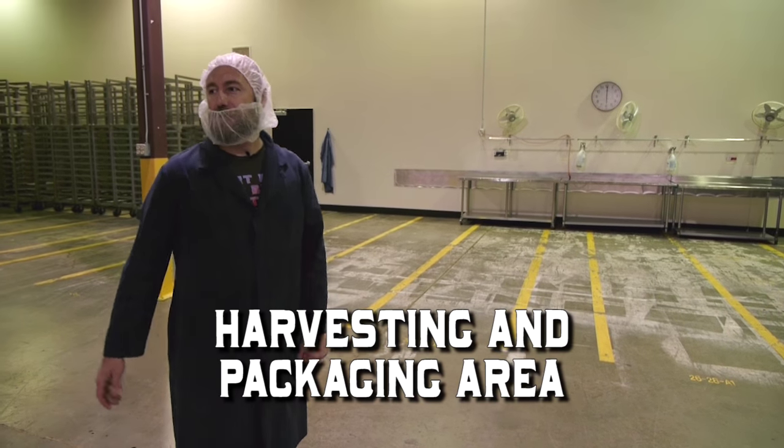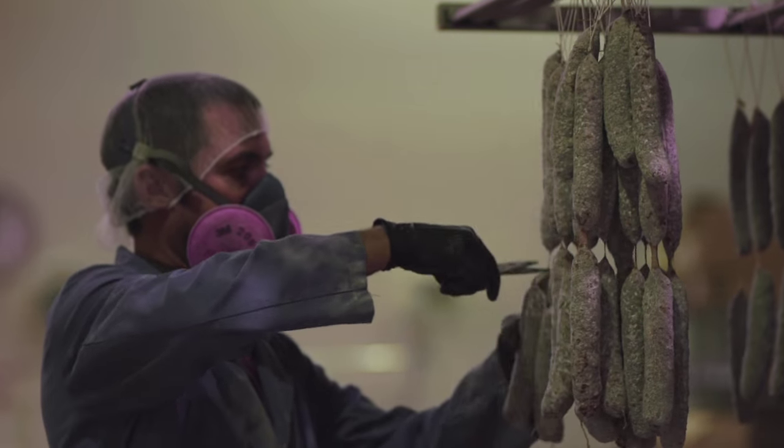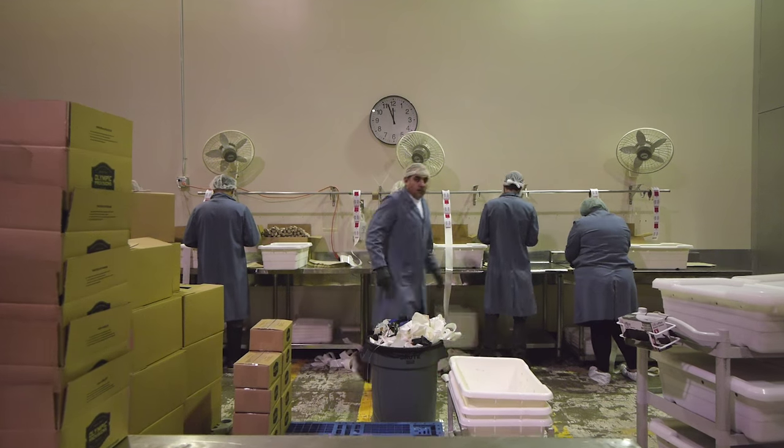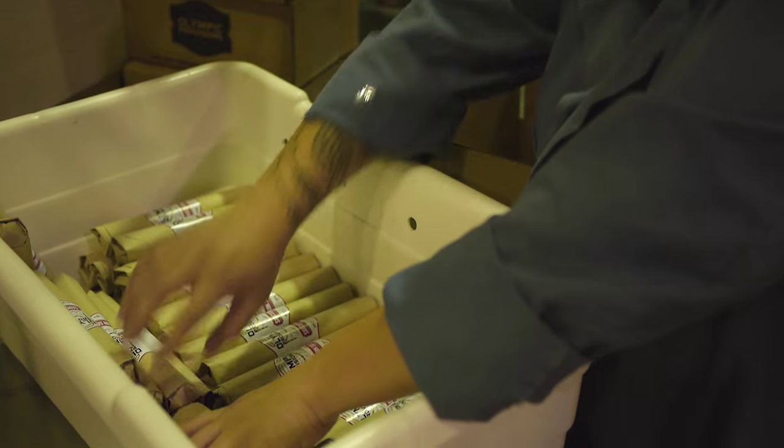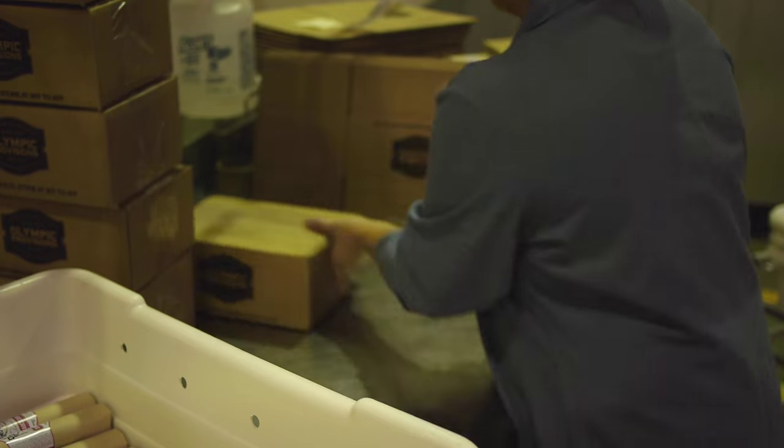So this is where we harvest all the salamis. We bring in the finished salami, clip them all off, stand and package them, roll them into the packaging, place them into the appropriate box, and then off to the shipping room.